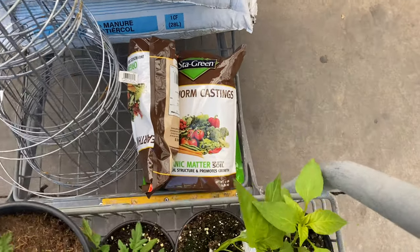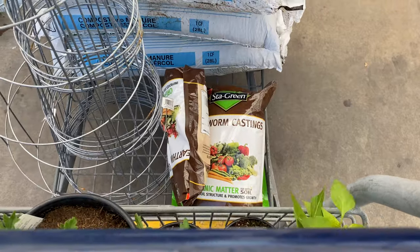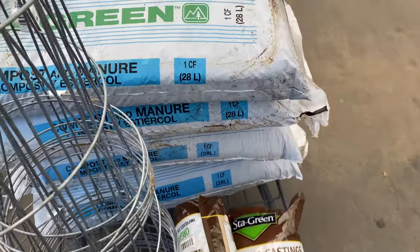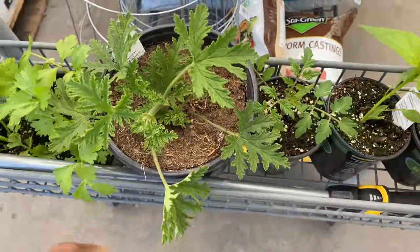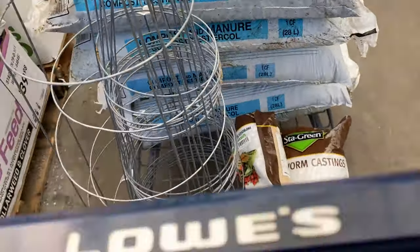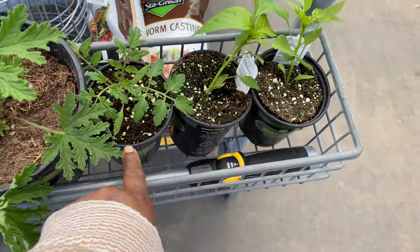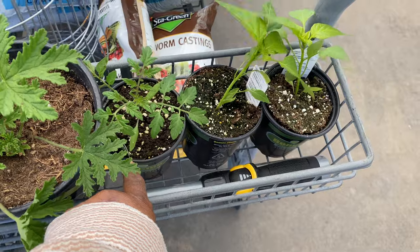And then I had some worm castings and I got two bags for that, two of the bigger tomato cages and several of the small ones. This is the chanella plant. And I got two more tomatoes - well, two tomatoes and two peppers.